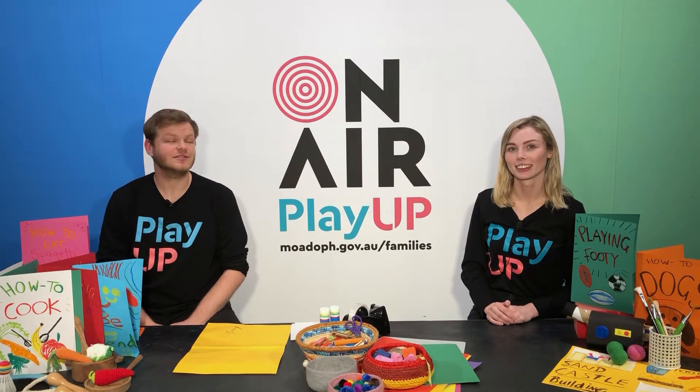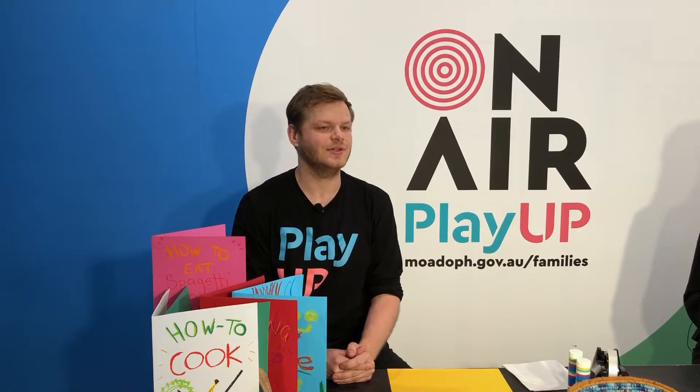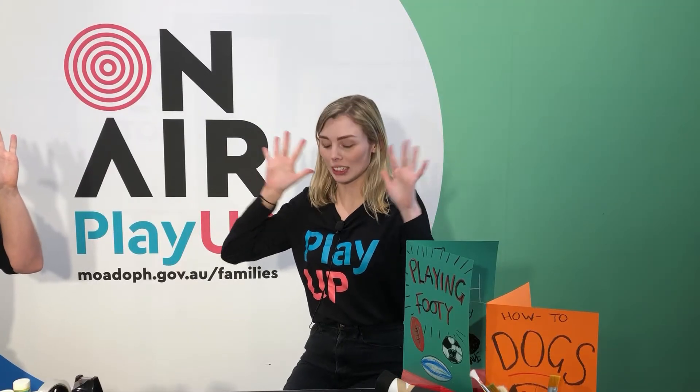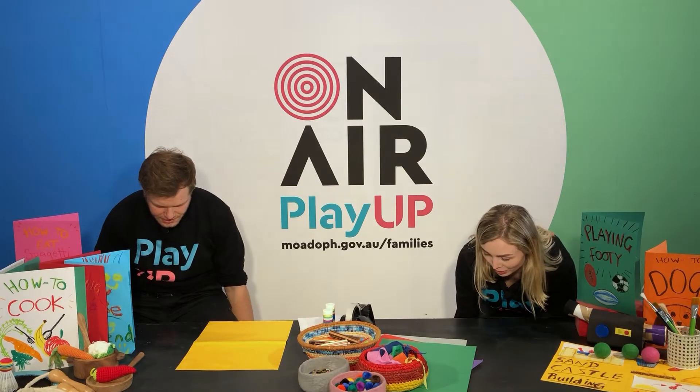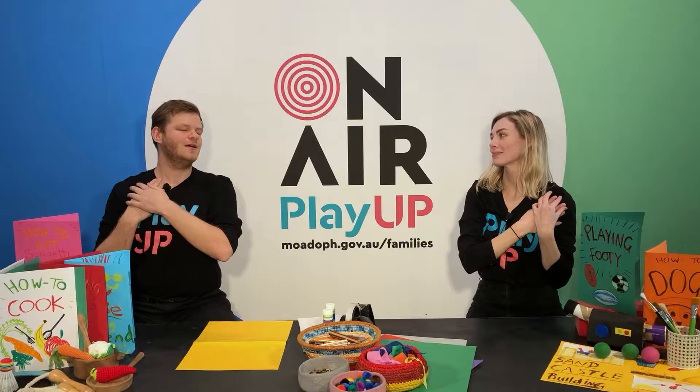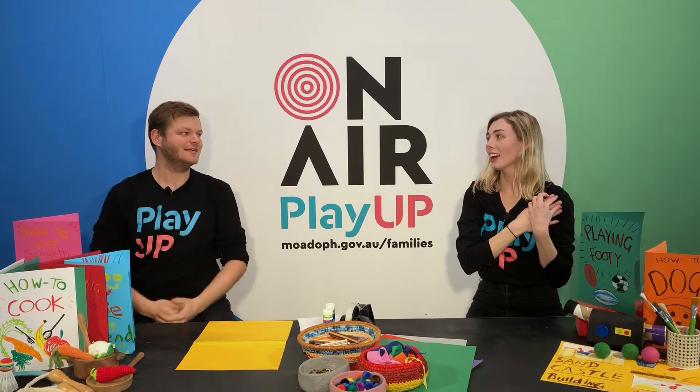But first we need to acknowledge the Aboriginal and Torres Strait Islander people of Australia. Put your hands up, you can do it with us. Together we touch the ground of the land, together we reach for the sky that covers the land, and we touch our hearts to care for the land.